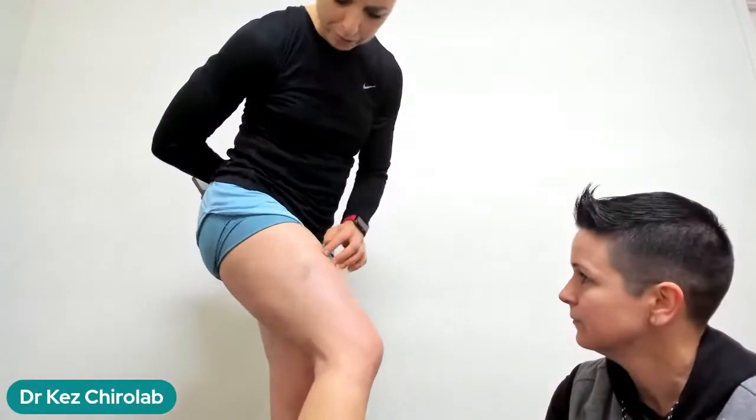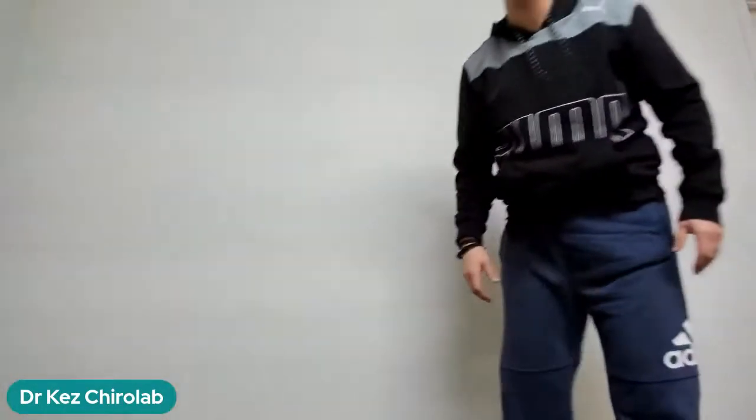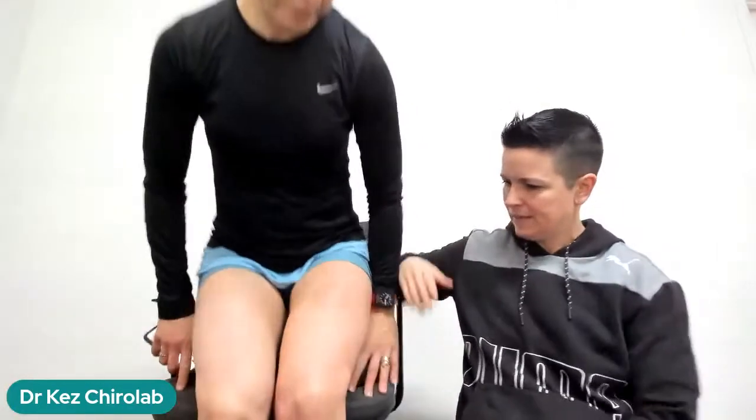Now we're going to show the strapping. We'll use K-tape or Team Tape — the fabric tape with stretch, not rigid tape. We'll do two pieces. When you get hold of the tape and can pull it, that's the right type. We're wanting to create some assistance to bring the kneecap more medially so it tracks in the groove properly.